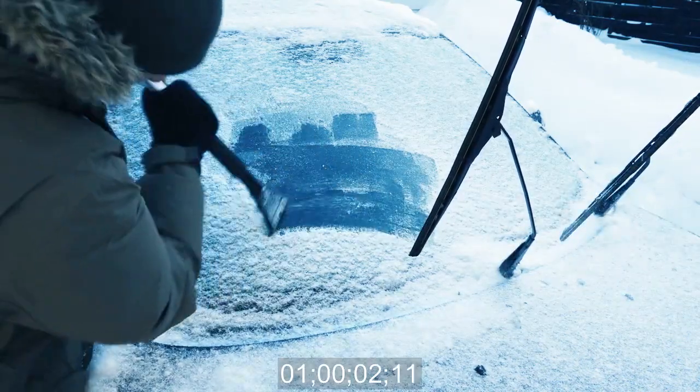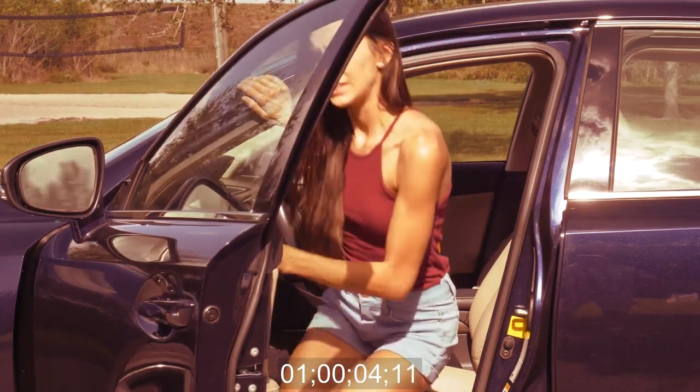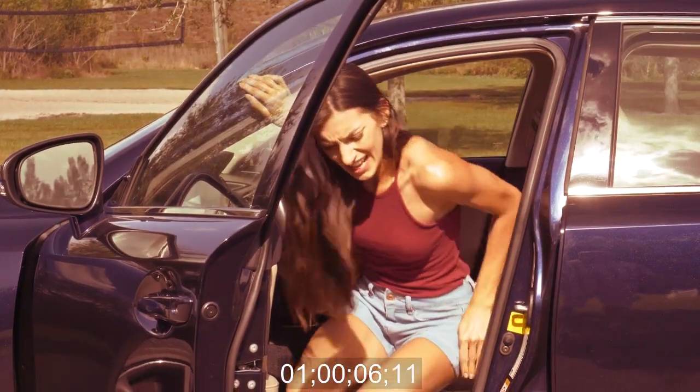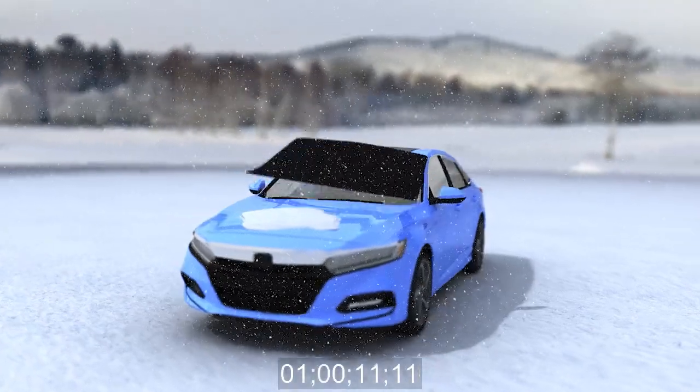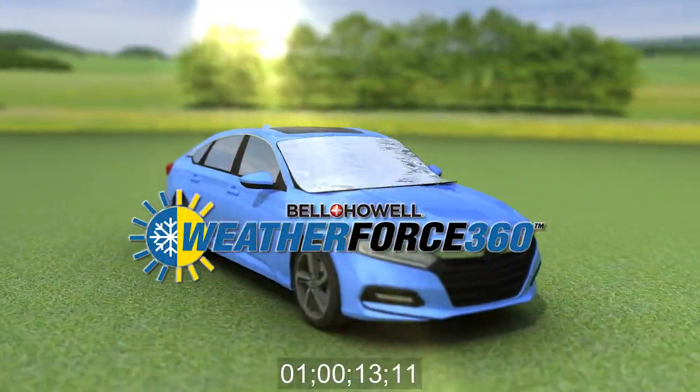Scraping snow and ice from your windshield in winter is such hard work, and in summer your car gets so hot it's unbearable. Don't freeze in the winter or sweat it in the summer anymore. Introducing the new WeatherForce 360 by Bell & Howell.